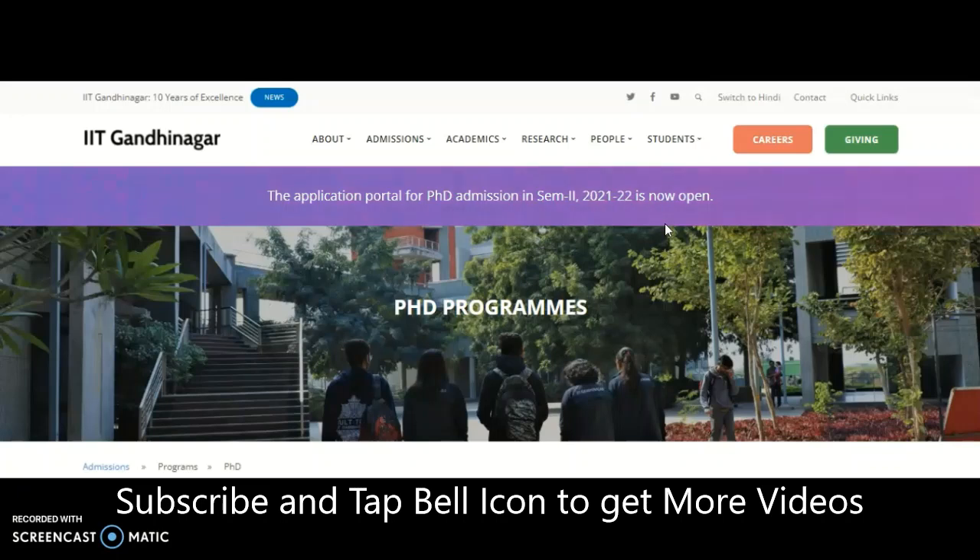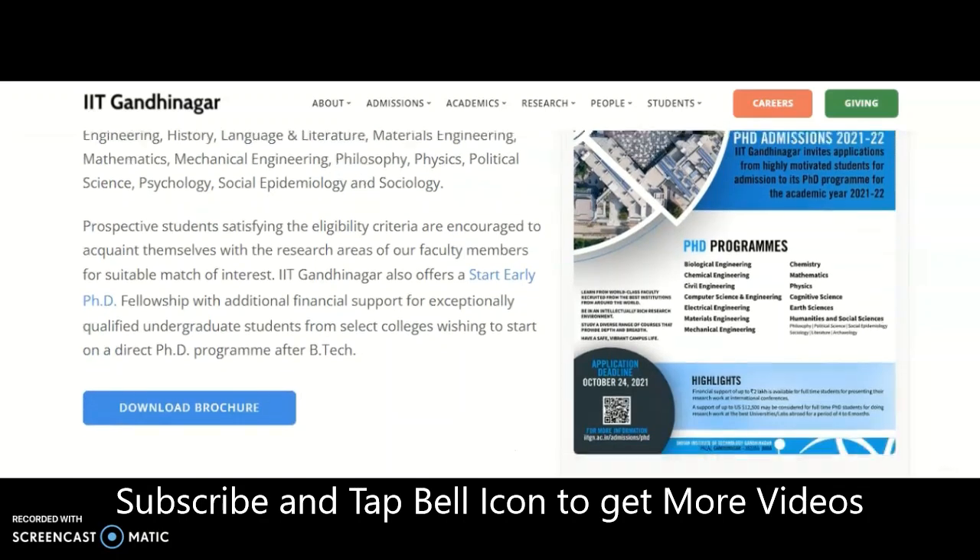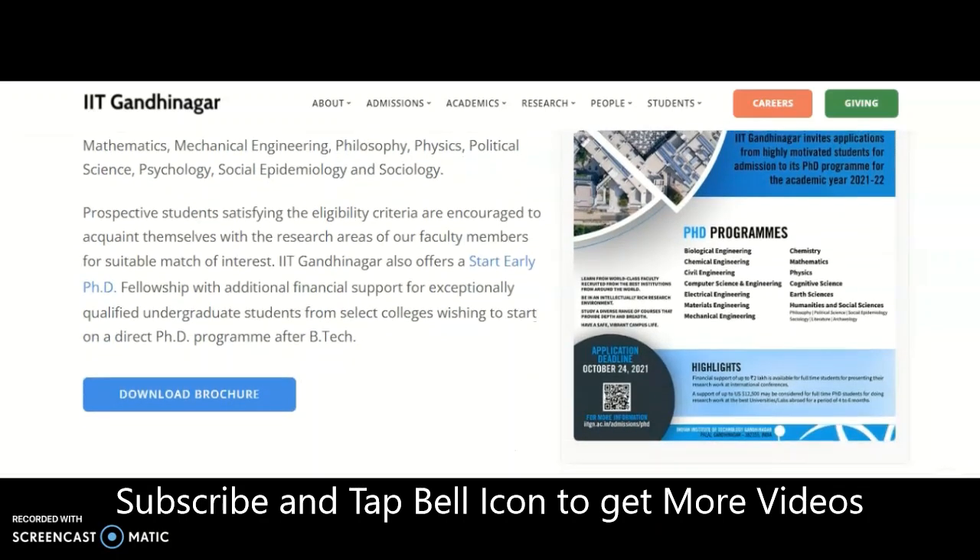I will provide the website link in the description box for accurate and complete details. Please share this video with your friends or colleagues. If your subjects are not covered, mention them in the comment section. Subscribe to the channel and tap the bell icon. Candidates not preparing for the UGC NET exam may stop the video here — thank you.